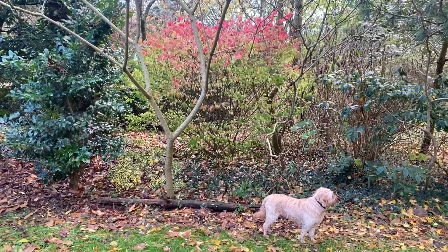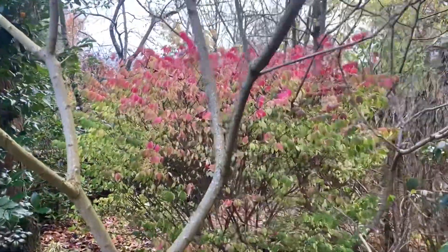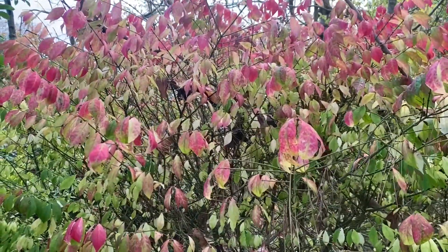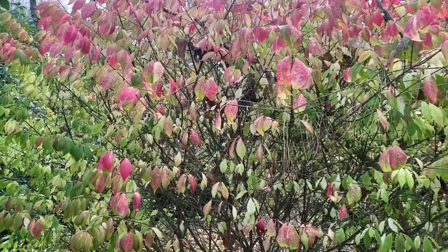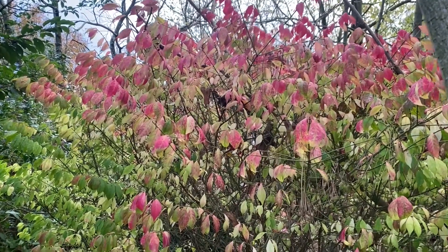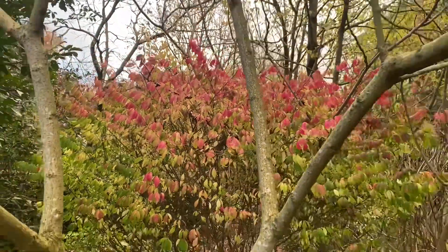I can see in the distance a beautiful autumn colour starting on this spindle, Euonymus alatus. This comes from Japan, Korea, and northern China — totally hardy. It can almost be considered a native, it's grown so widely in this country. Drawing back, this is a form called compactus.